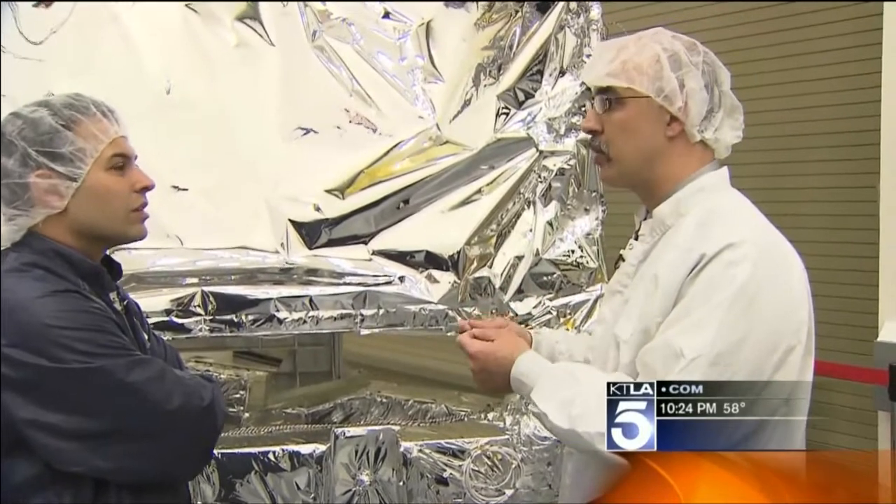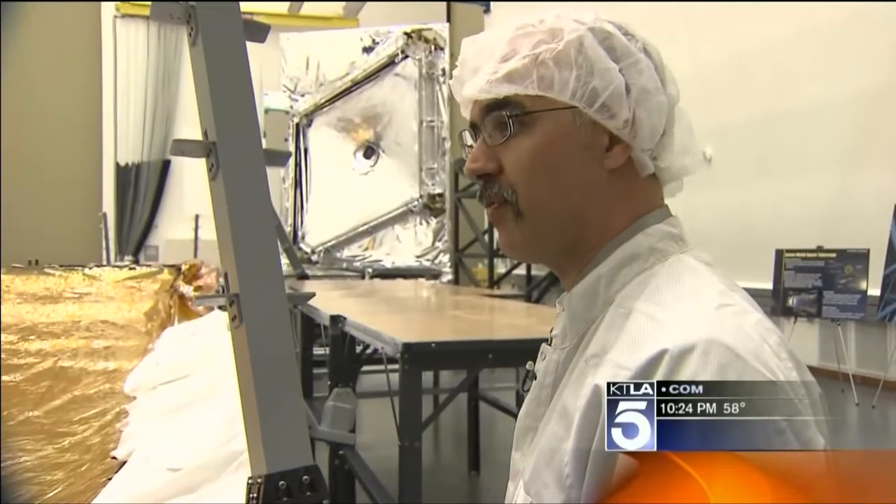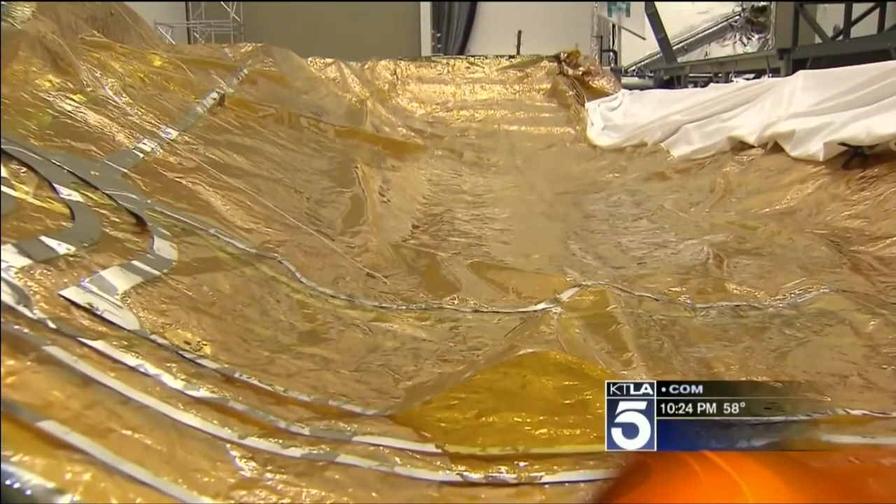It's like a Mylar balloon — it will keep the telescope cold. It's minus 385 degrees Fahrenheit, very cold in the dead of space. This is a space-age version of that material.